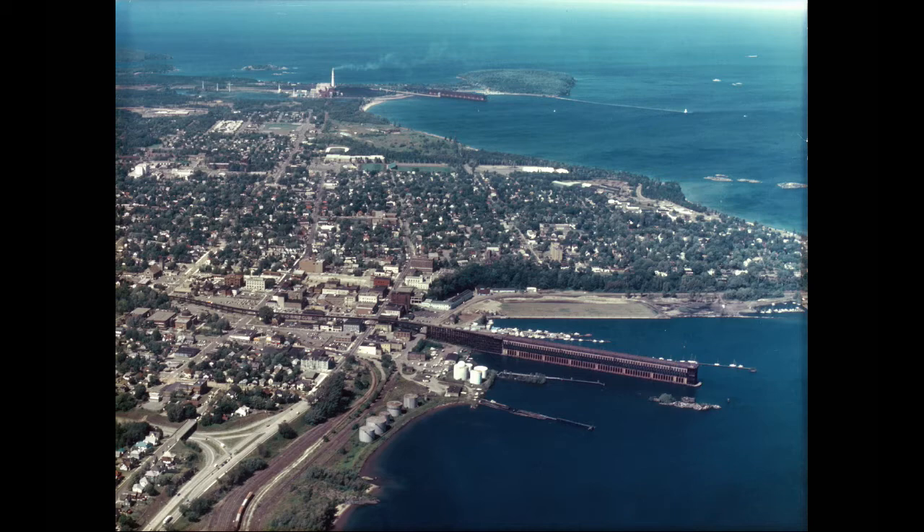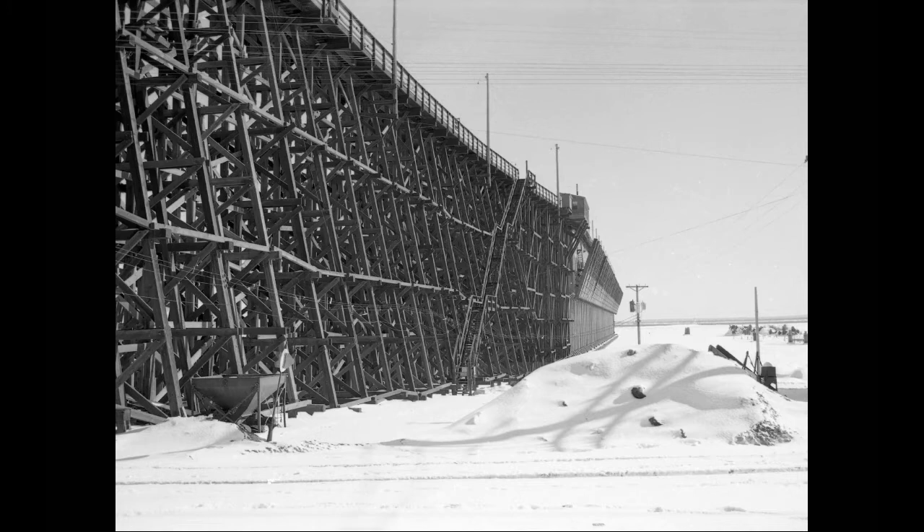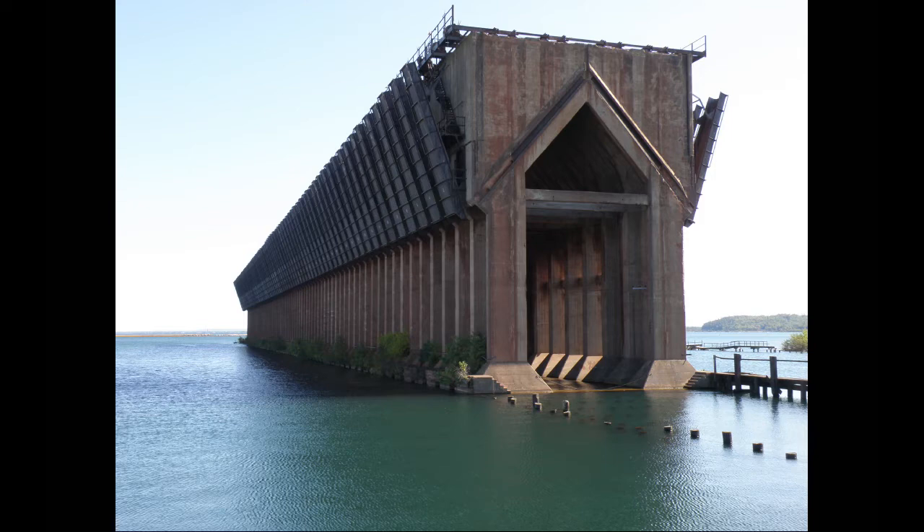The dock sat in Lower Harbor unused for the next quarter century, the wooden approach trestle still attached. When the city of Marquette purchased all the rail lines and the land around it, it took the trestle down but left the ore dock standing. Plans to redevelop it have been ongoing since the turn of this century, thanks to an agreement with the state of Michigan, which owns the land upon which the dock sits.